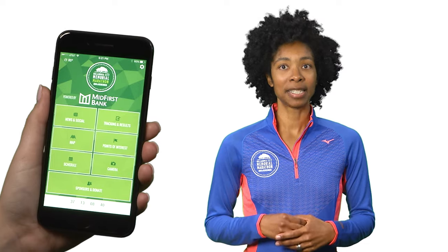The app is very user-friendly for both spectators and runners. A lot of the features seemed very applicable for day of, for weeks before. Under the News & Social tab, keep up to date with the latest marathon news and online discussion.